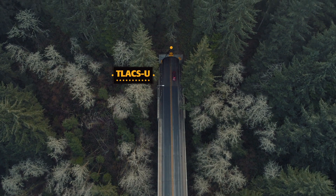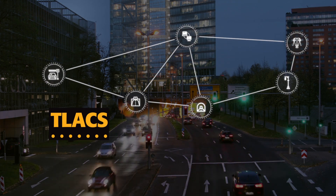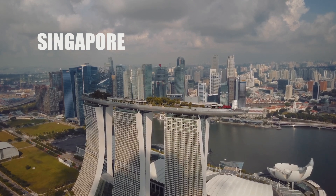Telax, its flagship solution, offers a unique expertise in powerline communication and control that provides levels of reliability, stability and efficiency unmatched in the market. This exceptional solution has been proven in road tunnels around the world.